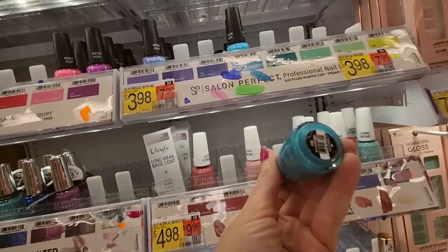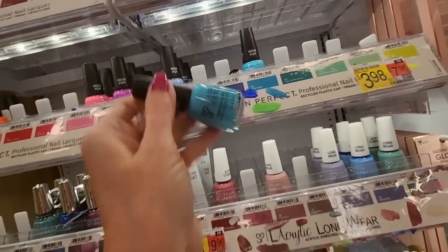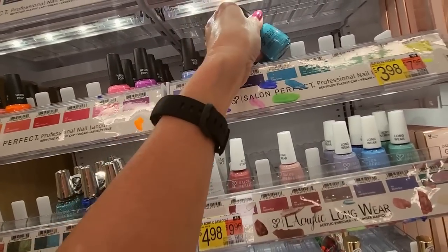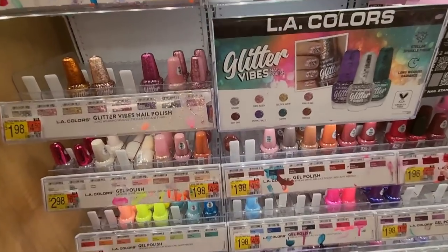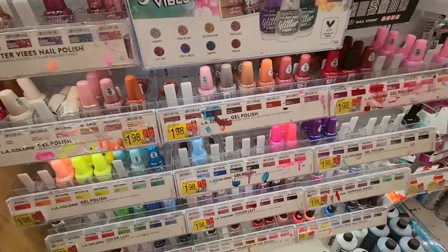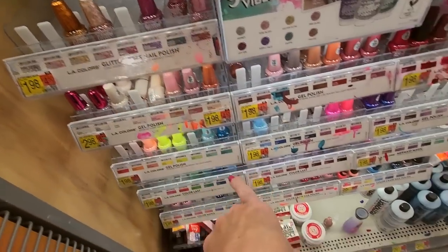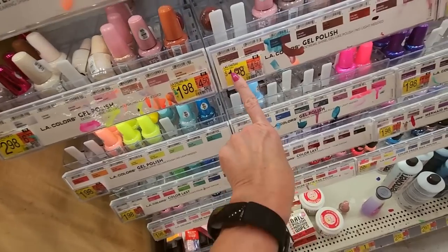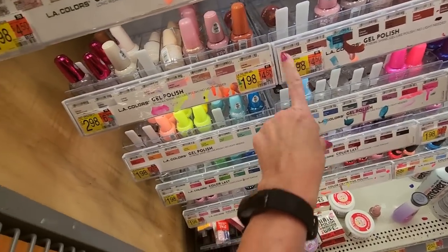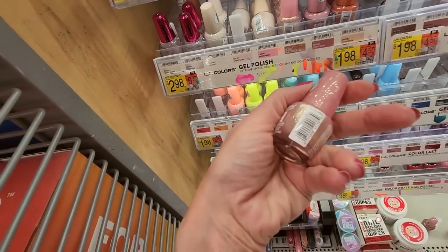This is Splish Splash, and that is also Splish Splash — it's one of the neon pops. We have a lot of LA Colors. All this is LA Colors, my goodness. And the prices aren't bad — a lot of them are only $2. That one is $3, but it's a good deal.